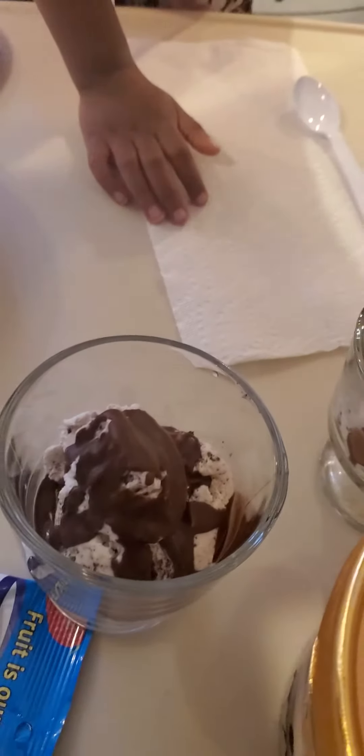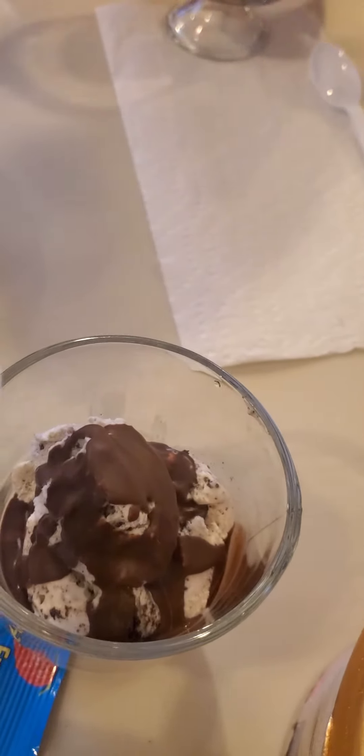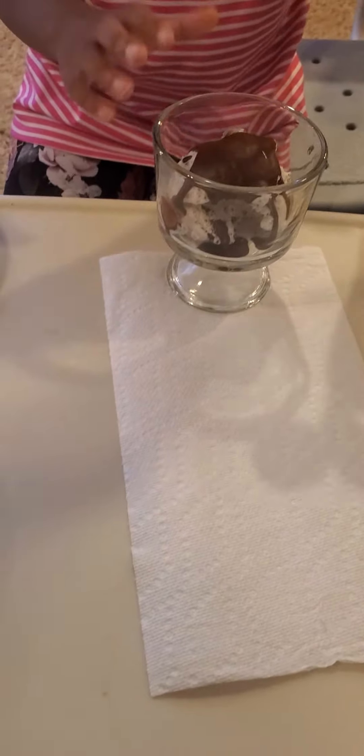Tap it on the back of the spoon like this — look at granny. It's hard! Okay, see it's hard. All right, let's try it and see if you like it.